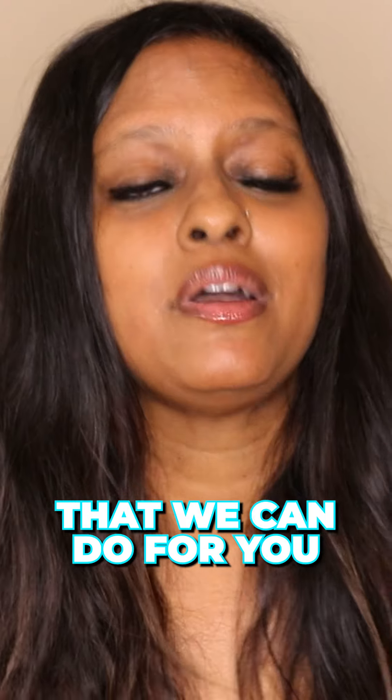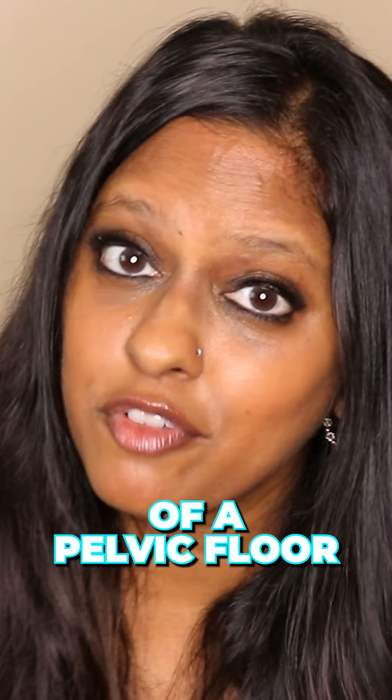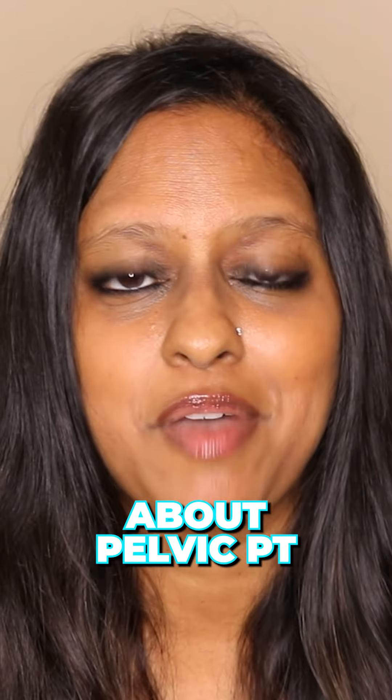There are many more things that we can do for you. Ask your doctor for more information or seek out the advice of a pelvic floor physical therapist in your neighborhood if you have more questions about pelvic PT.